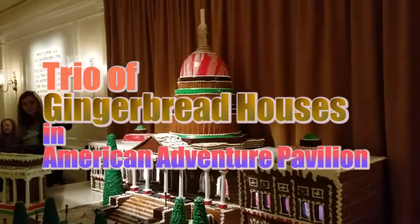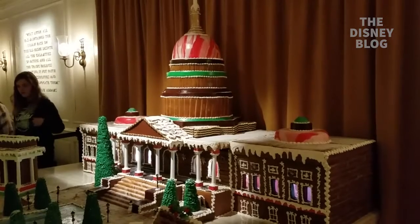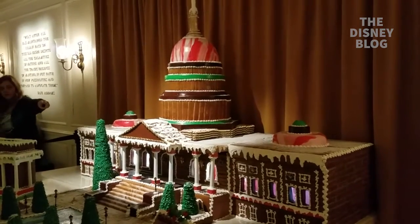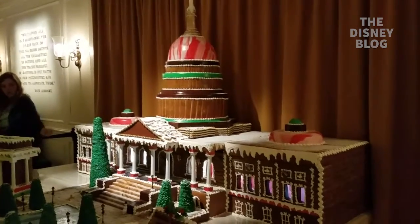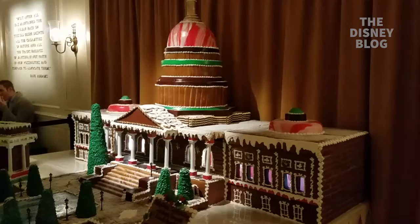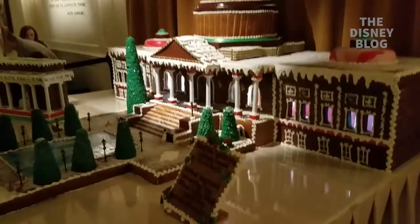This is John Frost with the Disney Blog, here inside the American Adventure at Epcot. I'm checking out these three amazing gingerbread houses built here inside the lobby near the Rotunda. There's a little sign here that explains what's involved.